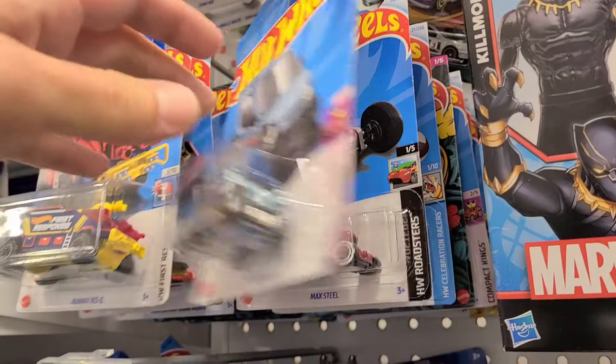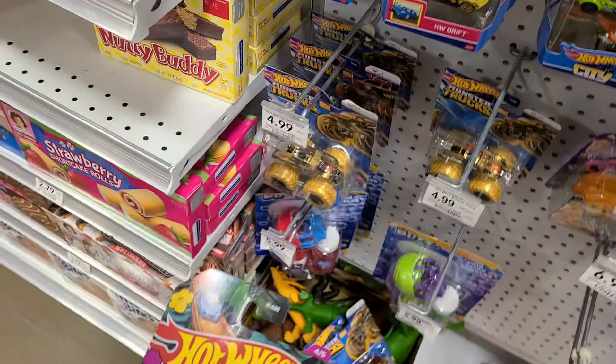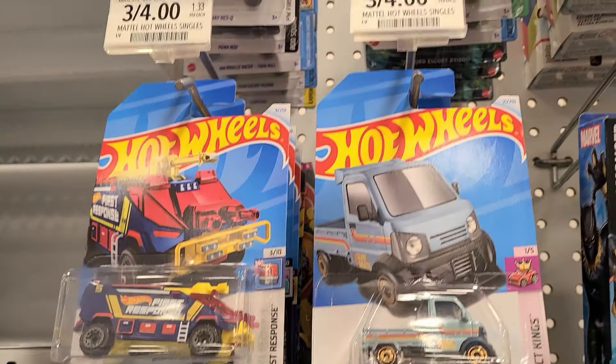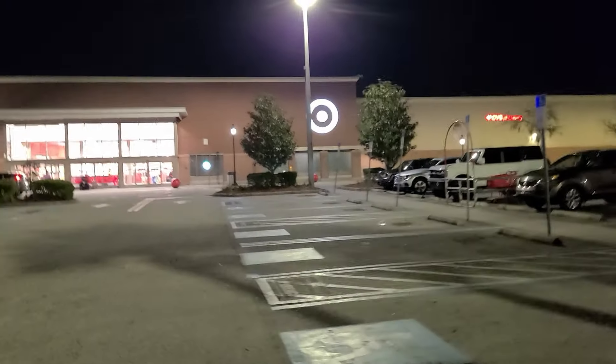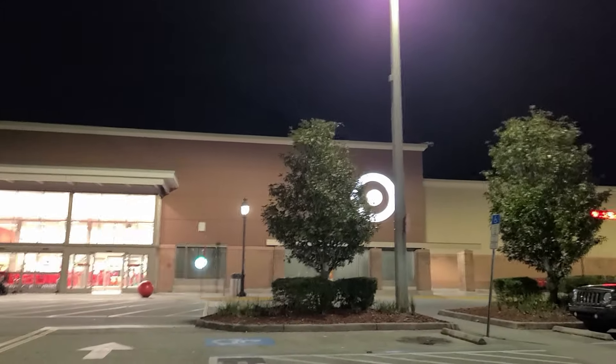This is the aisle. There's really nothing here. Checking out this Target - probably nothing here, but I'm waiting for a C case. I've yet to see C case on the pegs. It has to be coming soon.